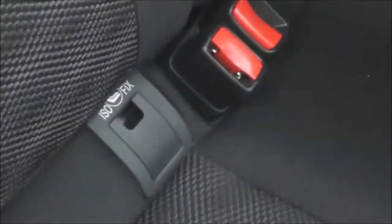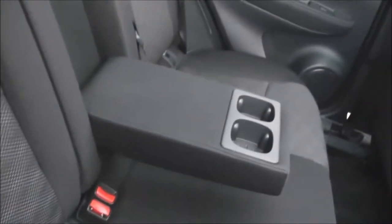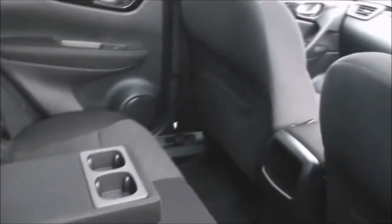Looking into the rear of the cabin, there's plenty of room for three rear passengers. Equipment-wise it has ISOFIX child seat anchor points, a centre armrest with a couple of cup holders, storage pockets on the back of both the passenger and driver's seats, and looking up you can see a large panoramic glass roof.